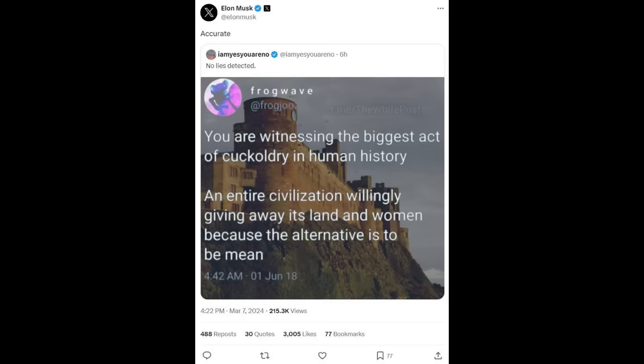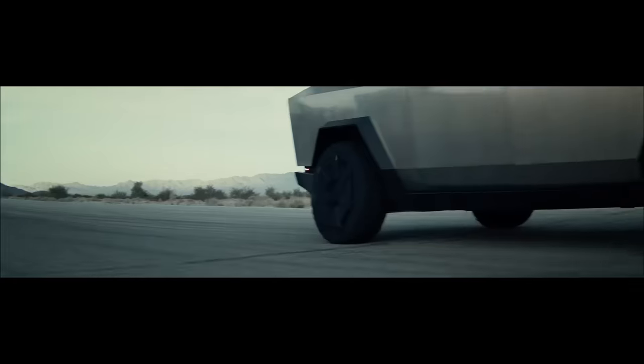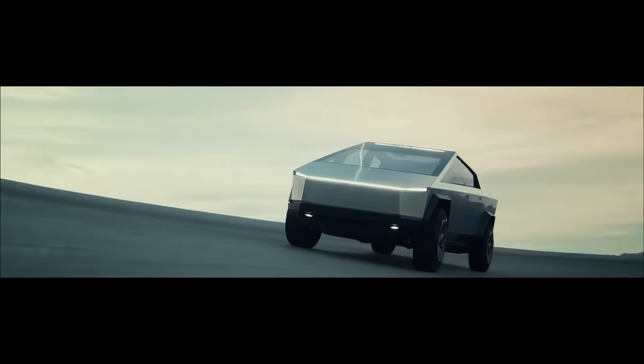Before Elon Musk was busy spreading Nazi conspiracy theories on Twitter, he was hard at work designing the vehicle of the future — the Tesla Cybertruck — a cyberpunk-themed rolling stock laughing out of the Tesla factory.